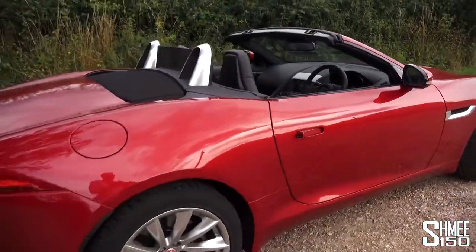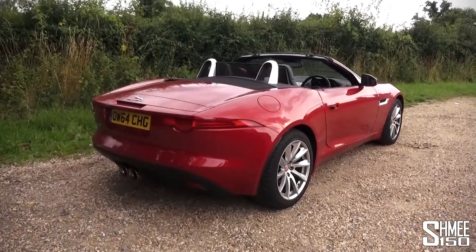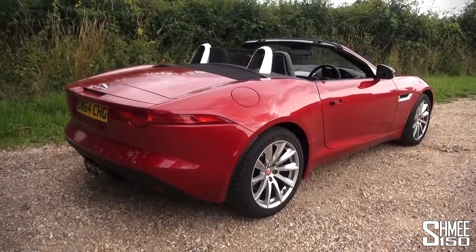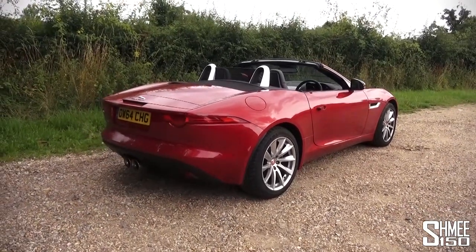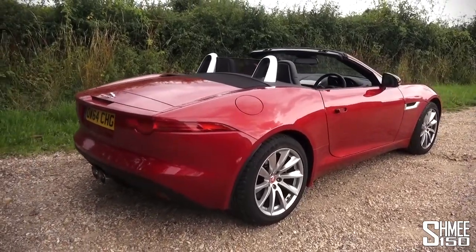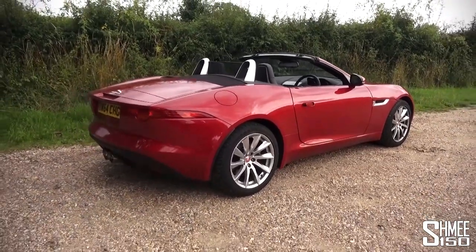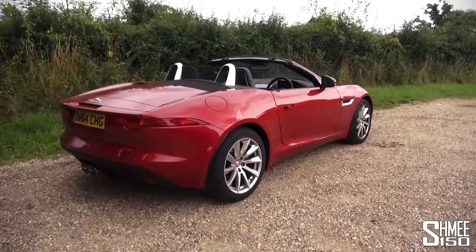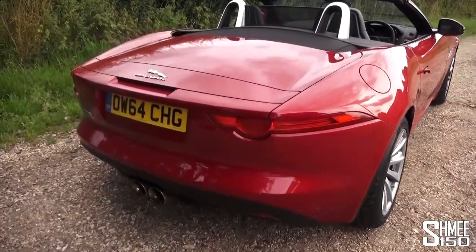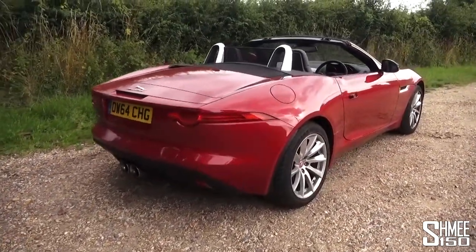I've spent quite a bit of time driving F-Types before now. The first one I test drove was the V8 S convertible when it was brand new. Then I joined Jaguar on Mille Miglia for a test run in the F-Type R Coupe. Before, when I was in California last year, I rented an F-Type V6 S, and Jaguar USA provided me with the F-Type R to drive for a week or two. So I've covered a good amount of mileage across those four F-Types.